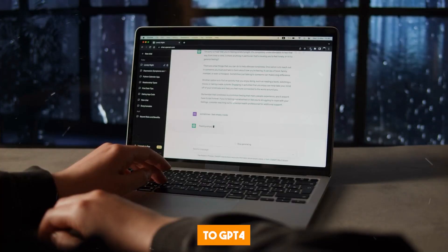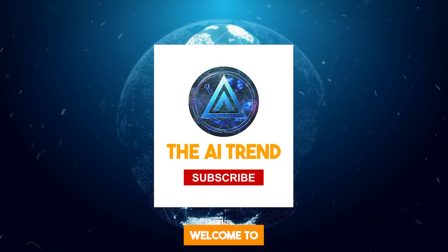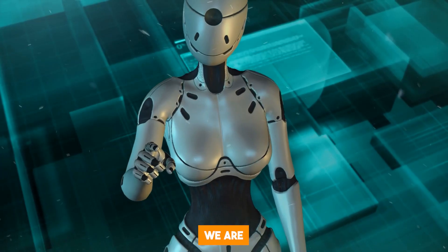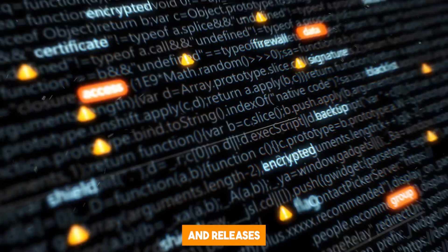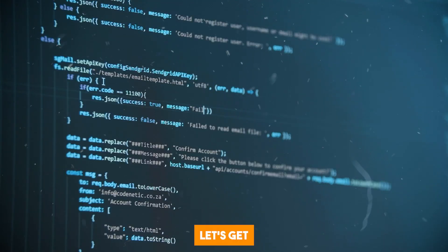I'm also going to compare it to GPT-4 and see how well it does. Welcome to the AI Trend, your go-to destination for all things AI. We are dedicated to bringing you the latest developments, breakthroughs, and releases in artificial intelligence technology. Let's get started!